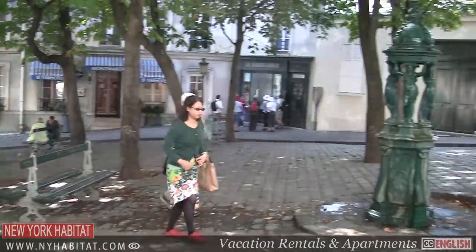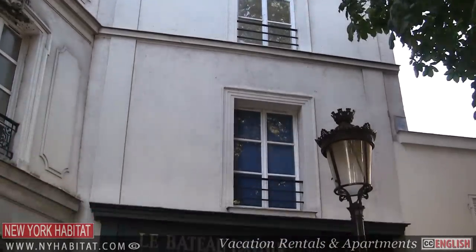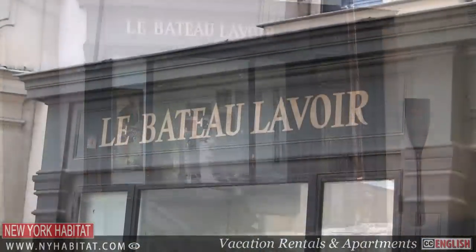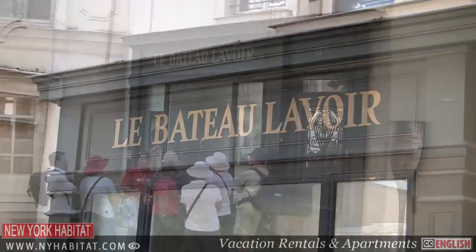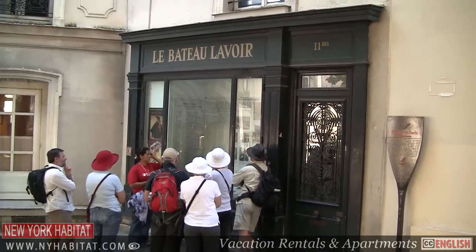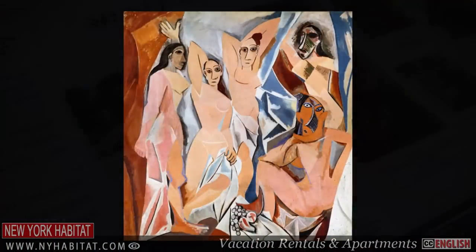A must-stop for any art lover is the Bateau Lavoir in Place Émile Goudeau. It was converted into art studios in the 1880s. Artists such as Picasso, Braque and Matisse painted in these very studios. In fact, it was here where Pablo Picasso painted his first Cubist painting, Les Demoiselles d'Avignon.